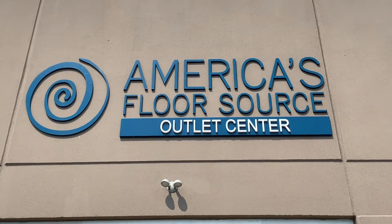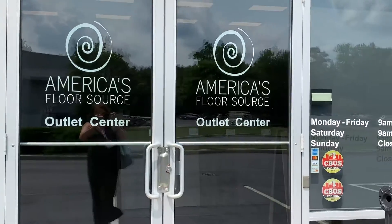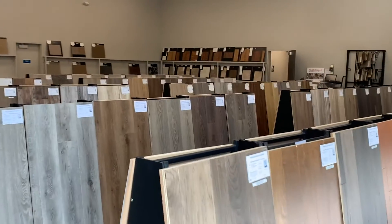What we have is high-quality products that are in stock that you could take home today. American Florisaurus in Columbus, Ohio created a new shopping experience that narrowed in on a specific market: outlet and clearance.